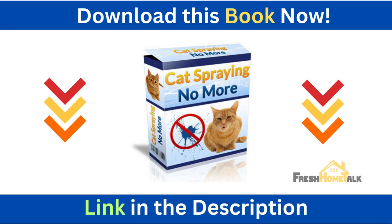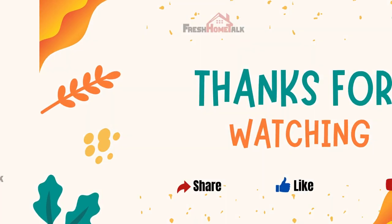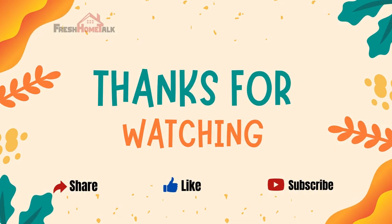Download this book now — link in the description below. If you found this video helpful, don't forget to give it a thumbs up and share it with your friends and family. Thanks for watching.